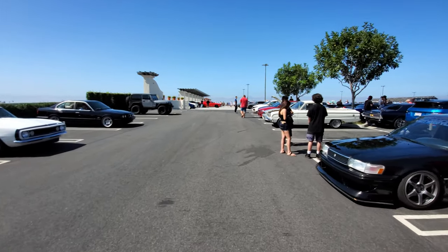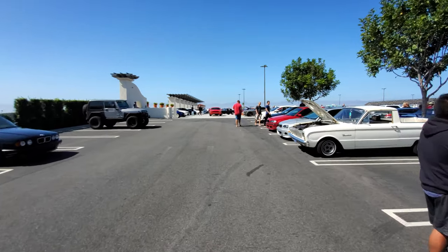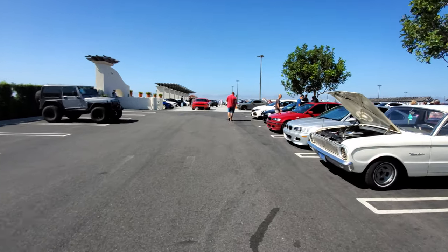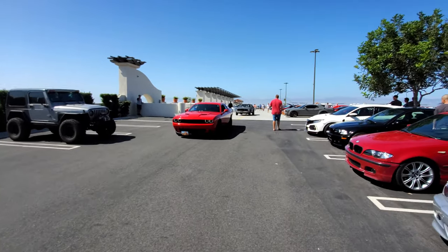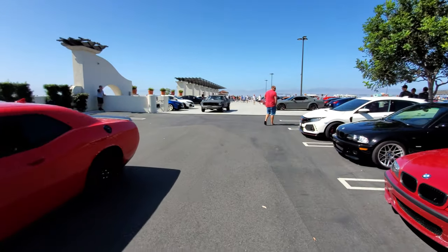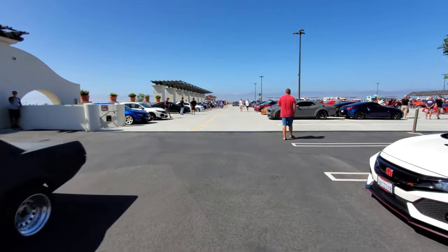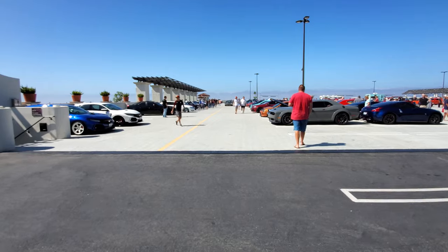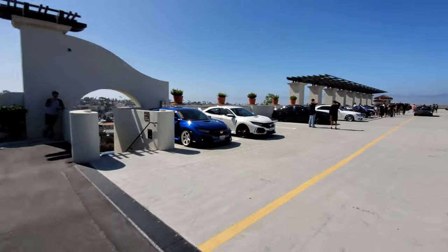Coming up to the last lane — this is the end of the cars and coffee parking lot. These cars came late to the party and ended up parking here. A lot of them are leaving now. The event runs from 9 to 11 and I showed up at 10:20, so that's why there are empty spaces — a lot of cars have already left.